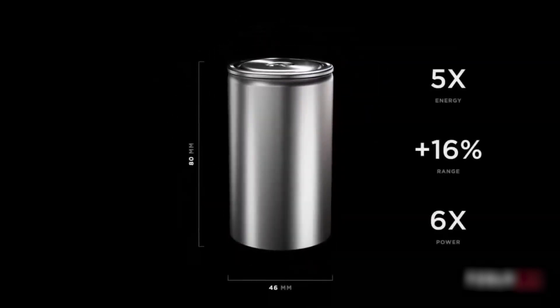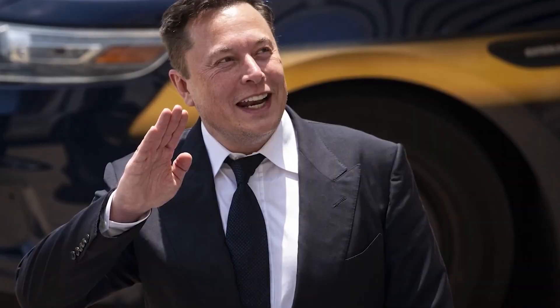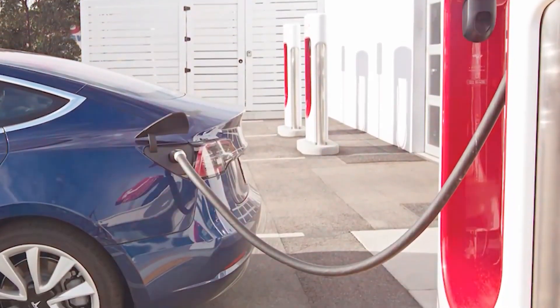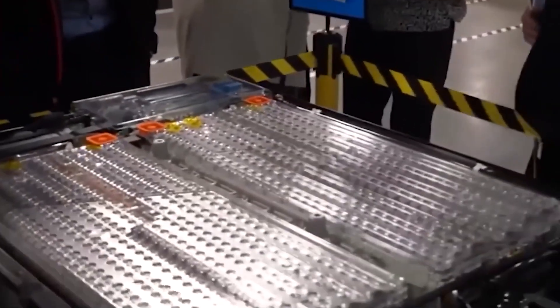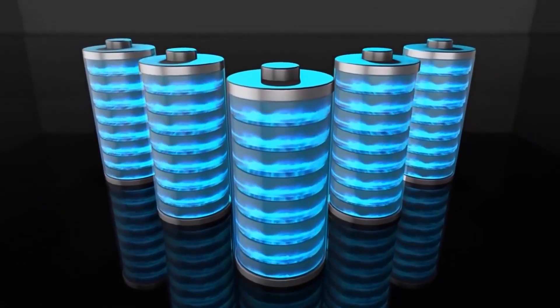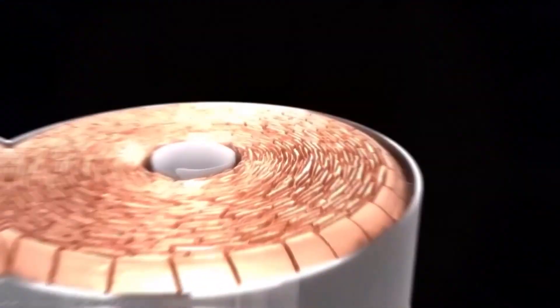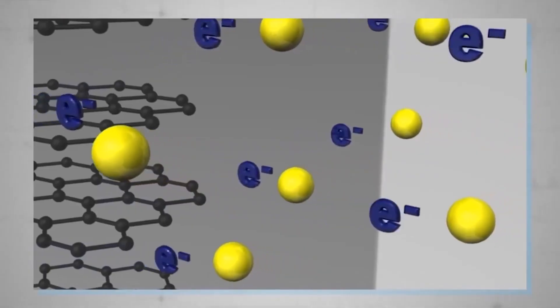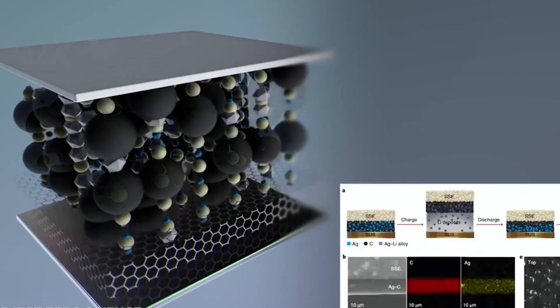The name is simple — 46mm wide, 80mm tall — but the promises it carried were anything but. This cell was supposed to be the holy grail. Musk and then-SVP Drew Baglino laid out a vision to solve the three biggest problems facing EVs: cost, range, and production scale. First up was the tabless design. In a typical battery, little tabs connect the active materials to the terminals, creating a bottleneck for electricity that generates heat. The 4680's genius was a shingled spiral design creating a connection along the entire length of the cell — like turning a tiny country lane into a multi-lane superhighway for electrons, slashing internal resistance and heat.